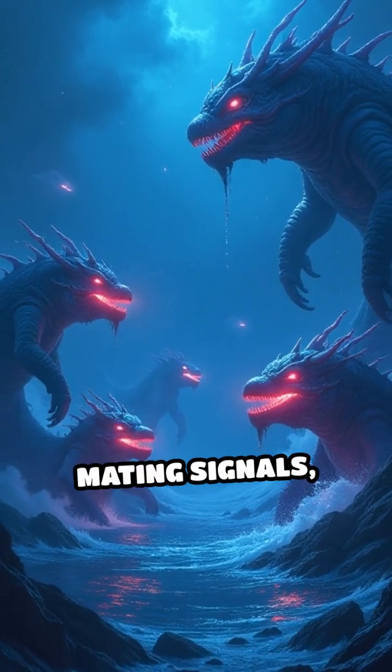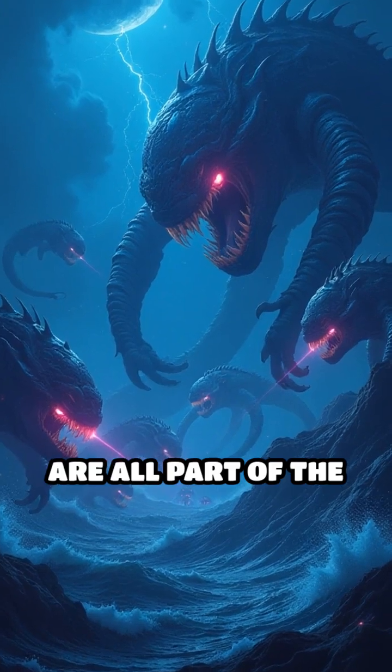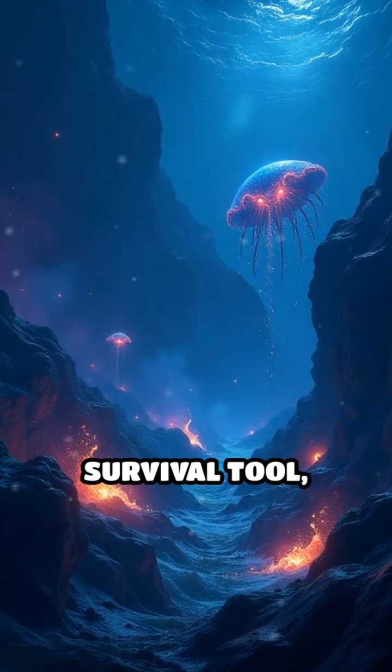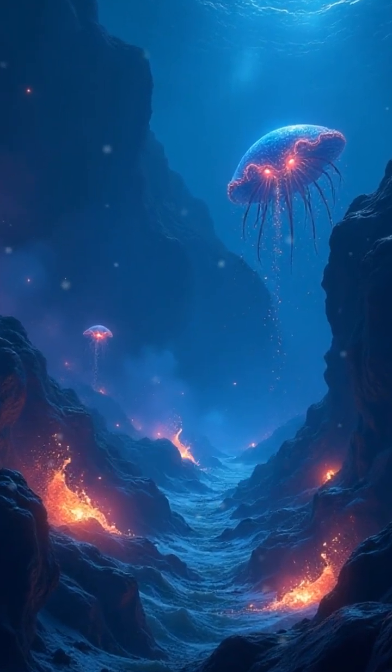Communication, mating signals, and sudden flashes to confuse attackers are all part of the deep-sea light show. In the world's darkest waters, bioluminescence is the ultimate survival tool, turning darkness into a dazzling display of life's ingenuity.